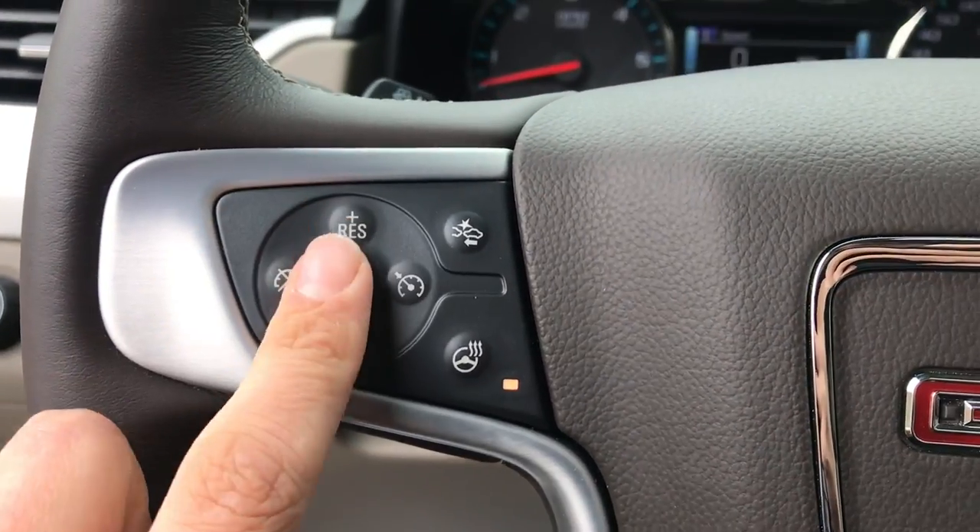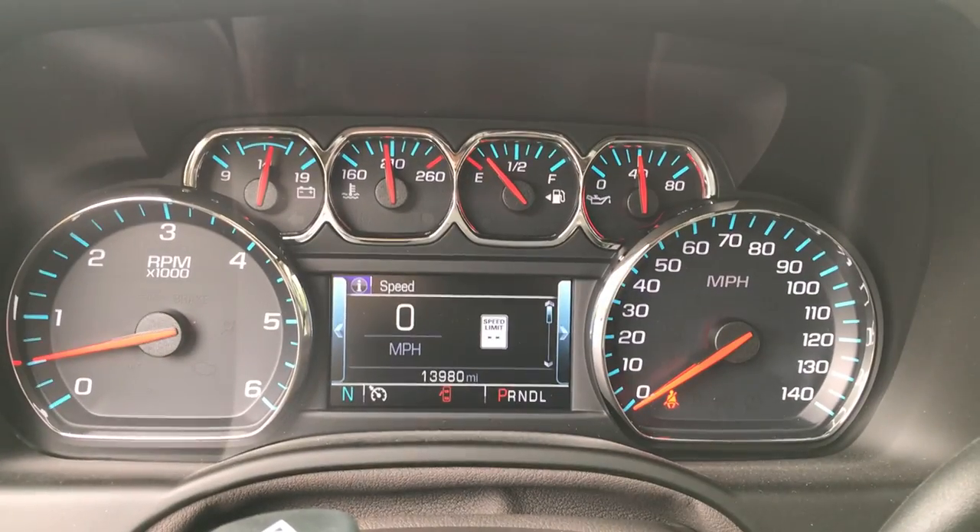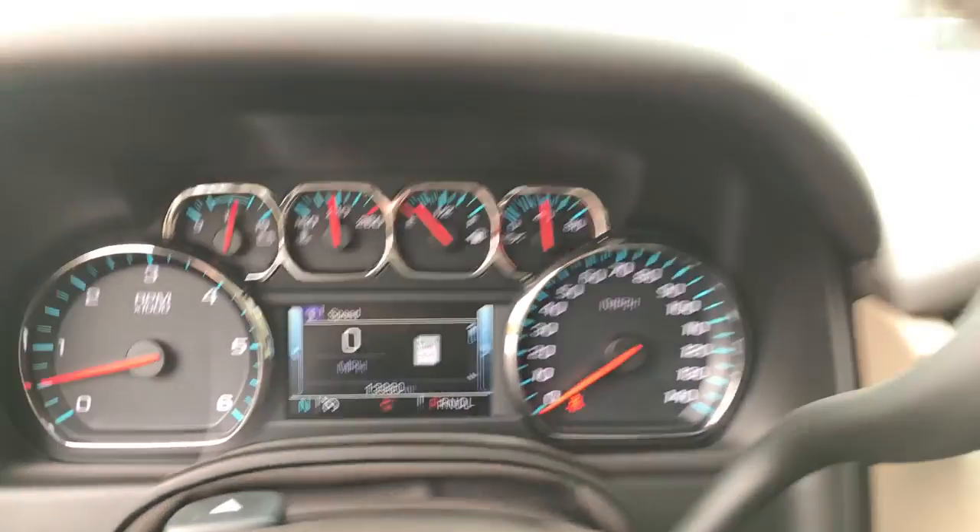On the wheel here you've got your cruise control, your heated wheel, as well as your forward collision alert and some audio functions. The gauges show 13,980 miles on this Yukon XL.